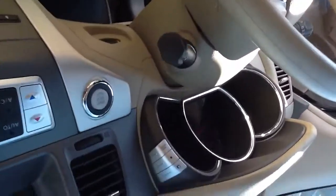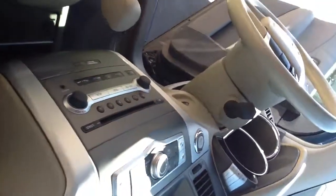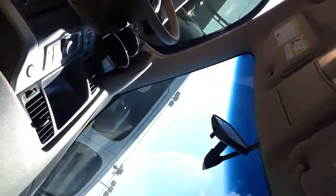Nice big display screen, push button start of course. Very nice interior. The visors do have the extended visors if you need it — makes it really convenient.